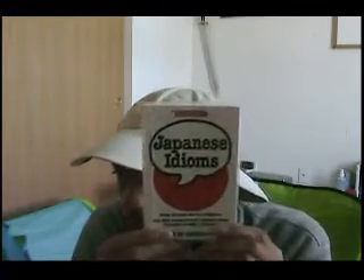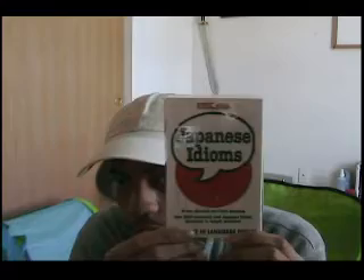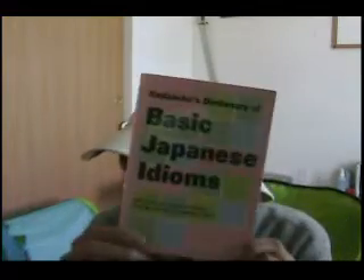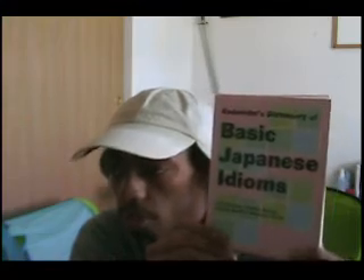And of course I have my kotowaza — my Japanese idioms. I love idioms. This one is from Barron's; it's pretty good. I also have another Japanese basic idiom book from Kodansha. And if you see Kodansha on the front, you know it's serious. Really good — some serious firepower there.